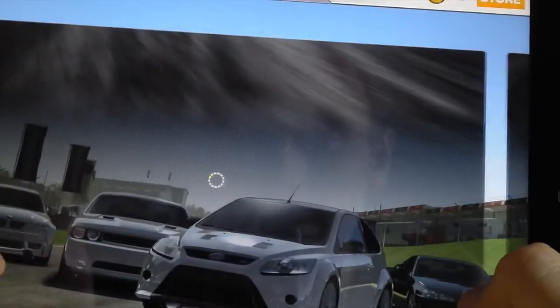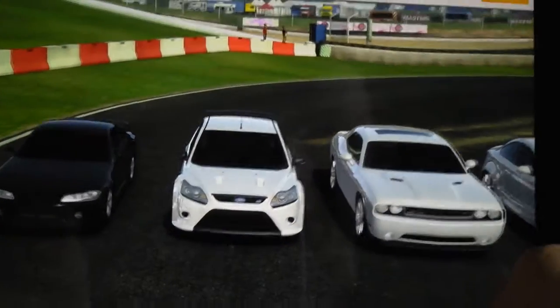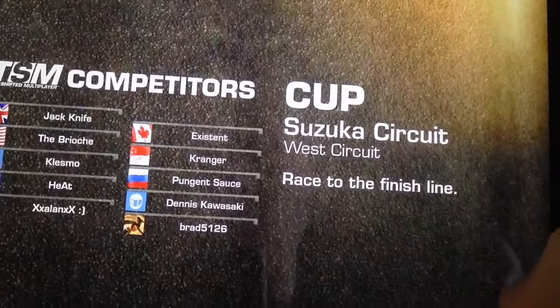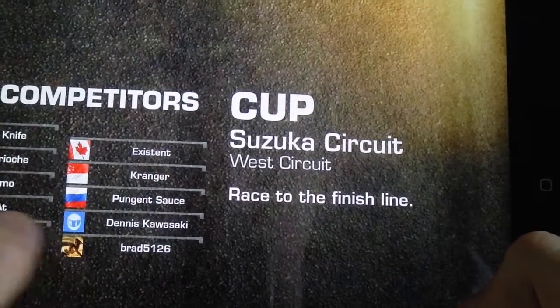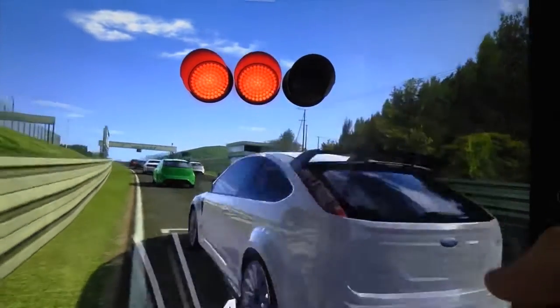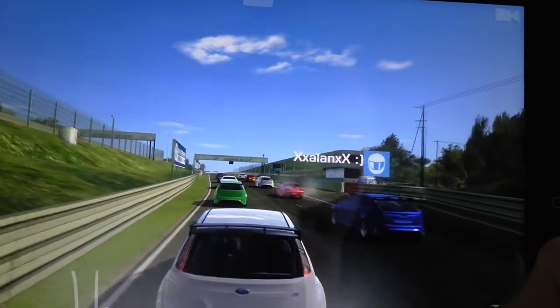This is the first circuit you'll find if you download the game. This is my Ford Focus — not the best car, but you know. I'm starting at the back for some reason; I don't know why it does that all the time. Hopefully I'll come out on top in this race.